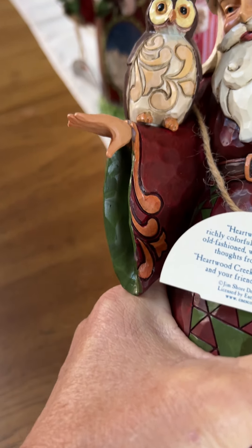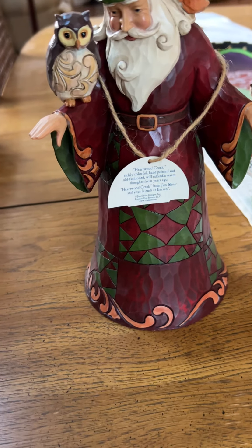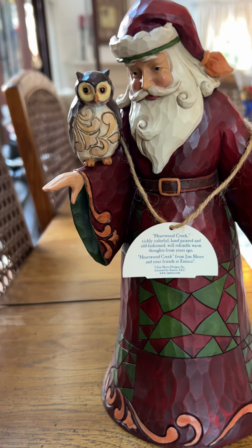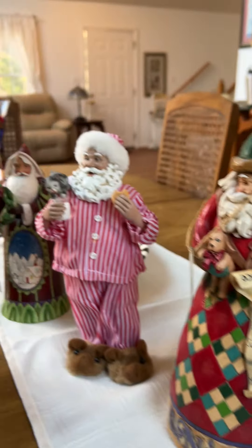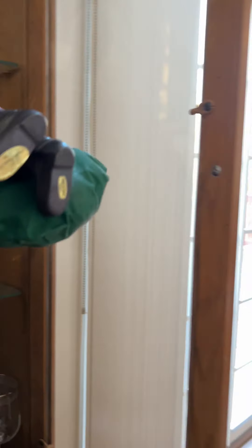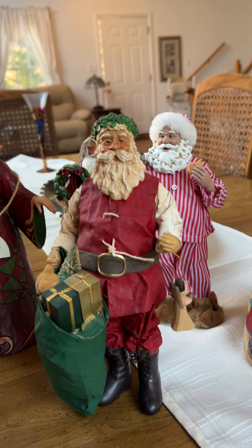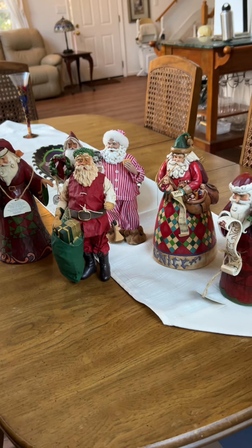Okay, so it's still Jim Shaw — there you go. People watching this are gonna go 'it's the same bloody thing, you idiot,' but I didn't realize — so Heartwood Creek is from Jim Shaw and your friends at Enesco. Learn something new every day. There's a cloth teak one again. It looks better already when they're all gathered together, don't you think?